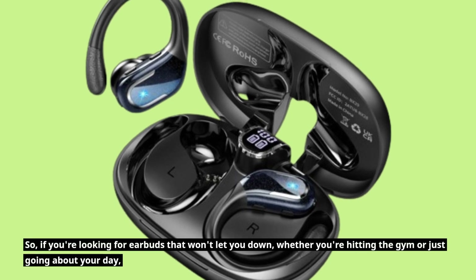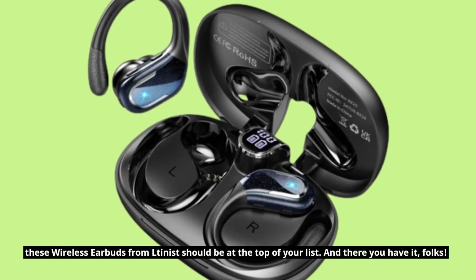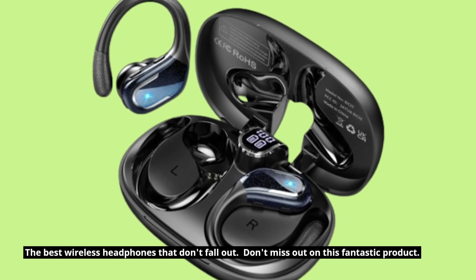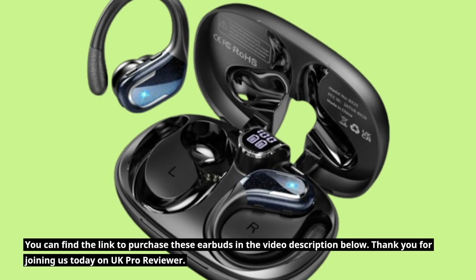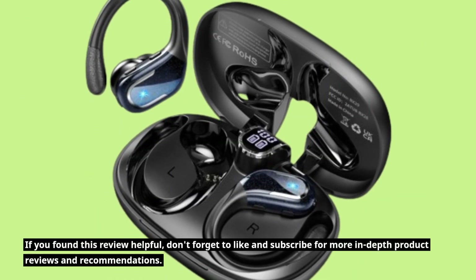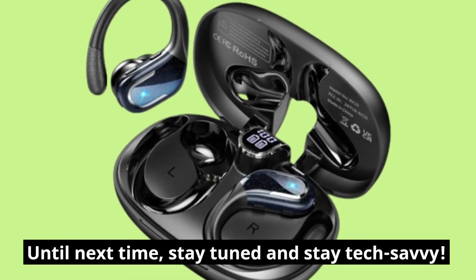So, if you're looking for earbuds that won't let you down, whether you're hitting the gym or just going about your day, these wireless earbuds from Letinist should be at the top of your list. And there you have it, folks — the best wireless headphones that don't fall out. Don't miss out on this fantastic product. You can find the link to purchase these earbuds in the video description below. Thank you for joining us today on UK Pro Reviewer. If you found this review helpful, don't forget to like and subscribe for more in-depth product reviews and recommendations. Until next time, stay tuned and stay tech savvy.